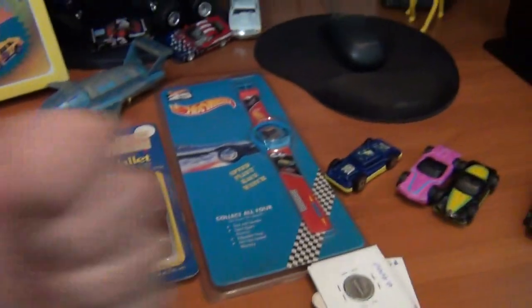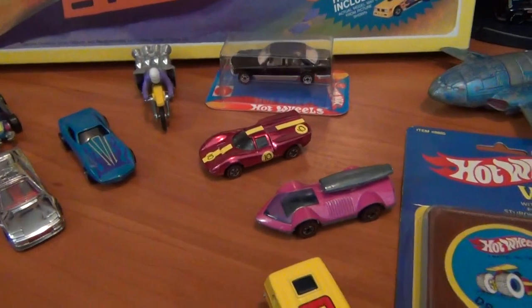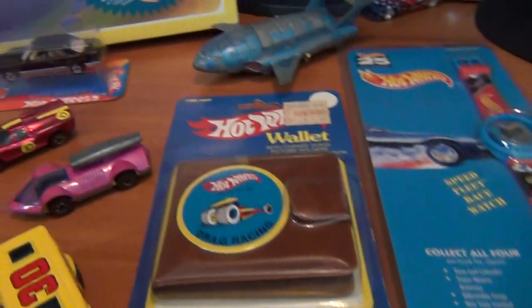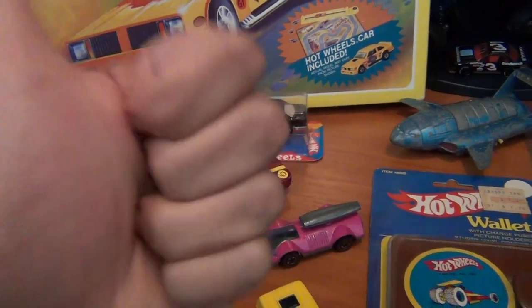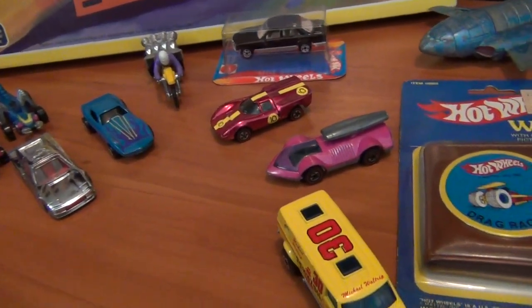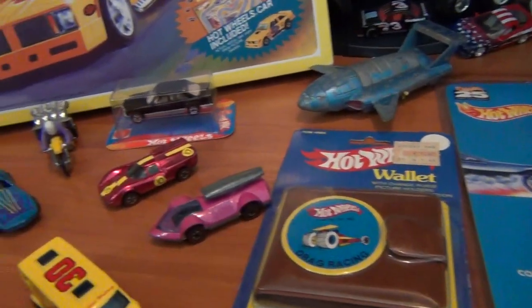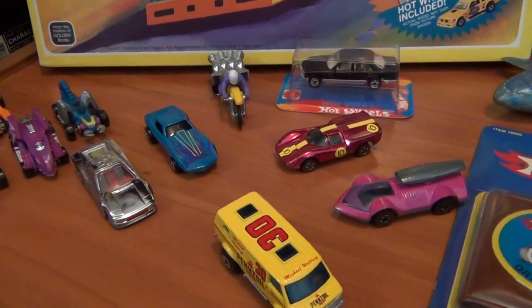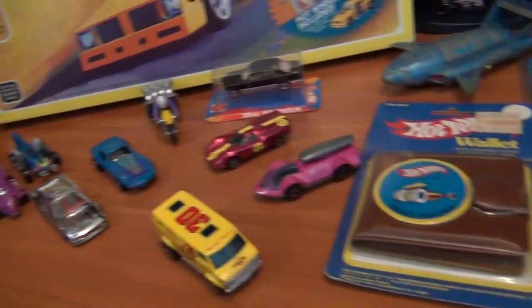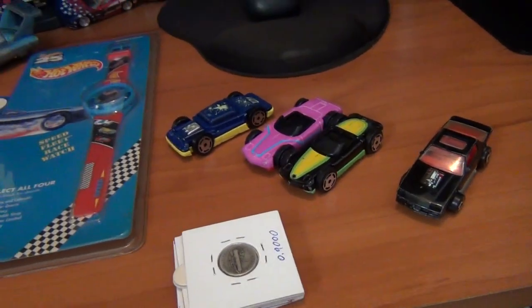Hey everyone, Josh the collector guy here. Hope you all had an awesome week — whether it's at a flea market, swap meet, on eBay, or even at the shops. Hope you found some awesome cars. I had my bi-monthly diecast meet this week, just yesterday. It was awesome to see everyone again — my mates and some other guys I've gotten to know and talk Hot Wheels with. Went with dad, sold a few things, but mostly bought a couple of awesome things for the collection.